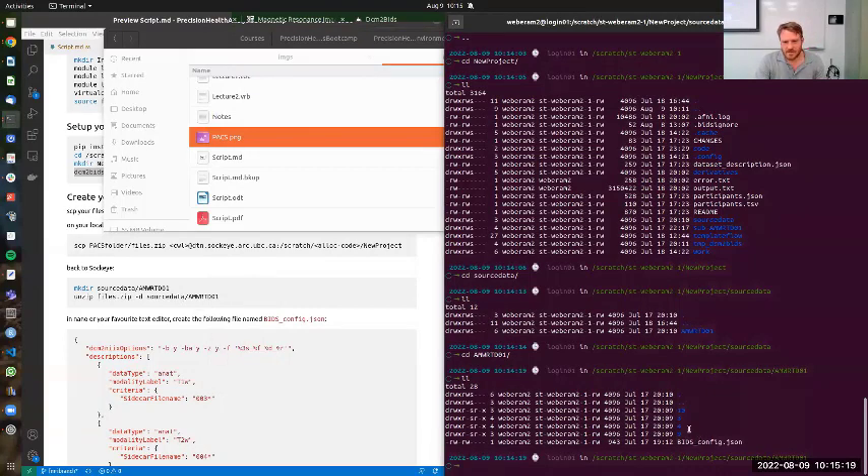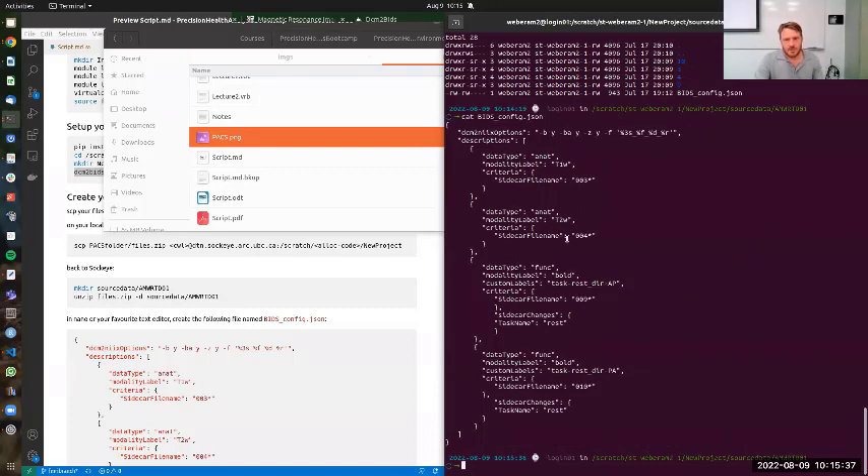Now I need to create a config file, written in JSON, that tells the dcm2bids program what to do. Essentially I tell it: look for the file with series number 003 and put it into the anatomy folder named as a T1-weighted file; series 004 goes into the anatomy folder as a T2-weighted file; series 009 goes into the functional folder as a BOLD file. This config file allows the program to correctly convert and organize the raw data.